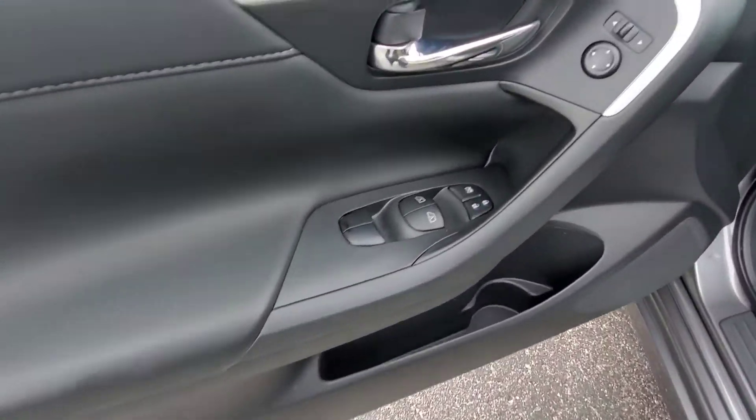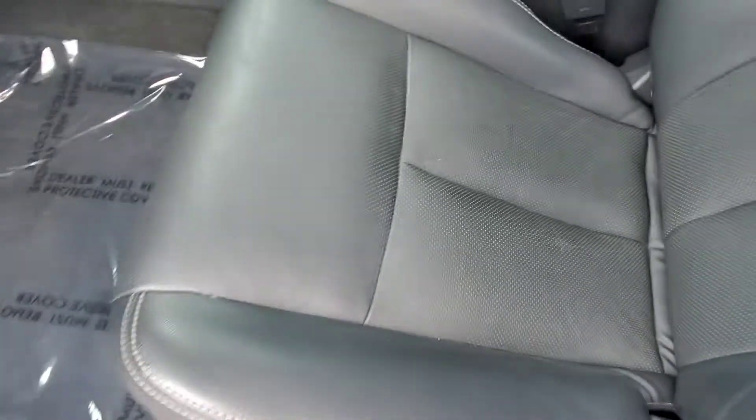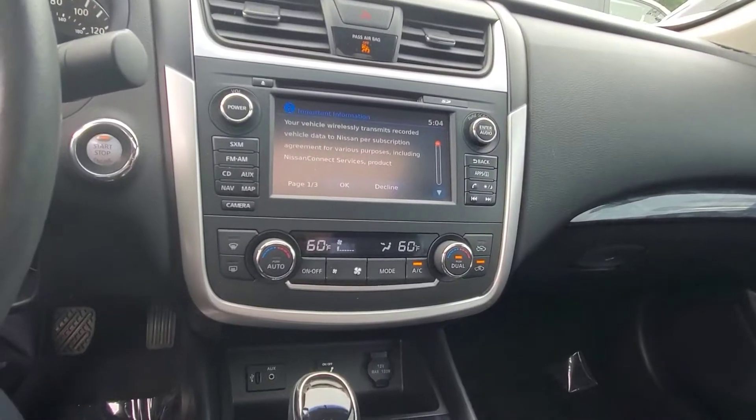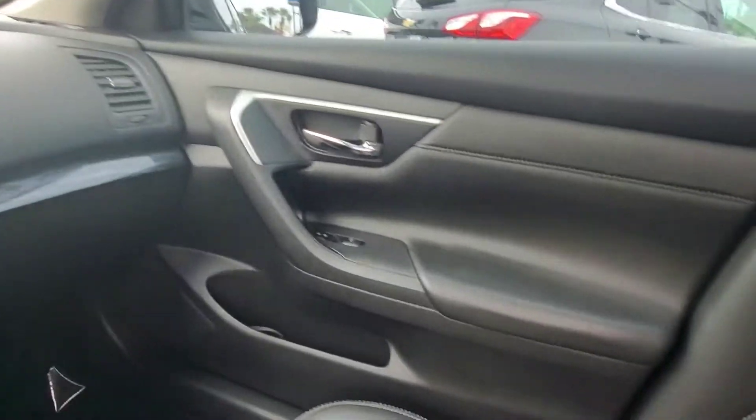As we come inside: power windows, power door locks, cruise control, power seat. The front seat condition looks great — no tears. It's got Bose audio, which sounds amazing.